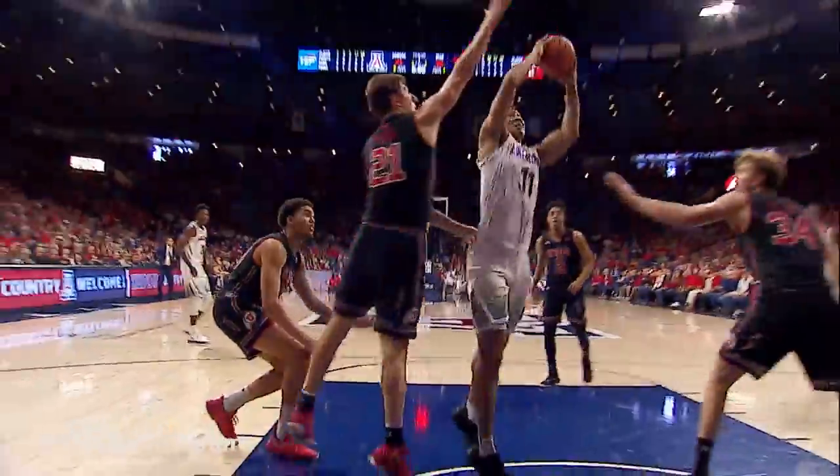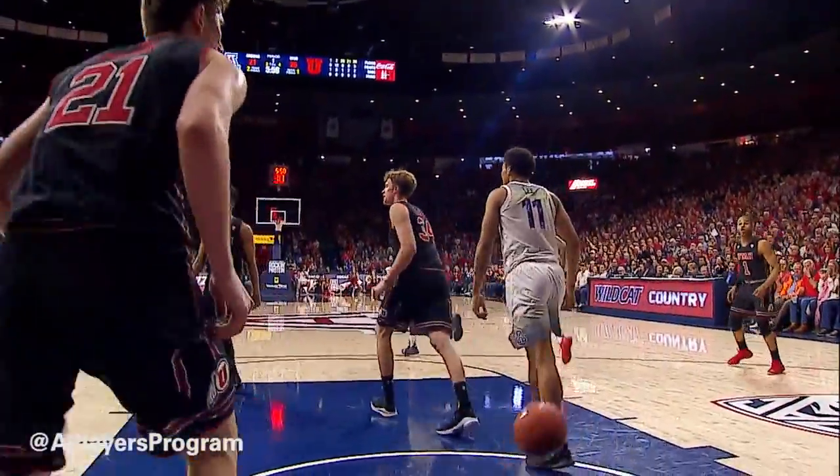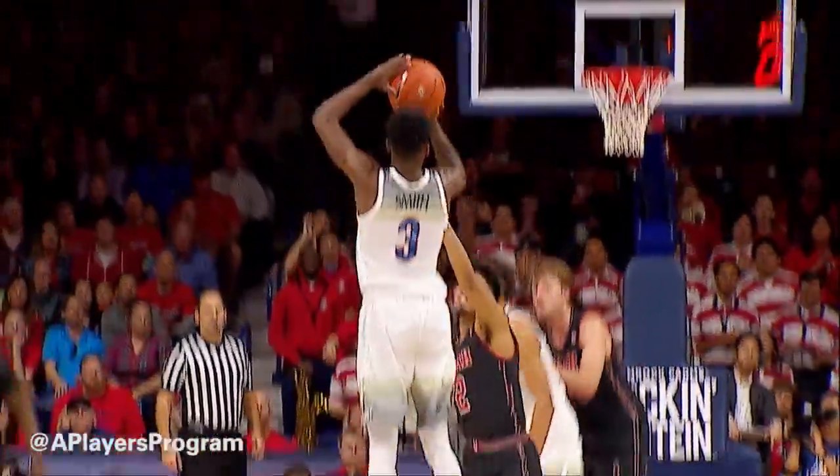Four-point Utah lead. Here's Williams driving underneath to Ira Lee, who will slam it home. The ball into the paint, shovel it back, Dylan Smith — three ball straightaway is good.